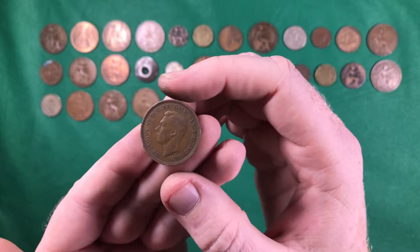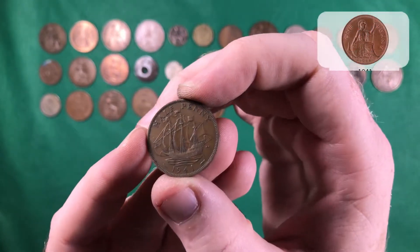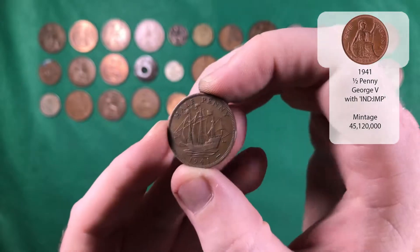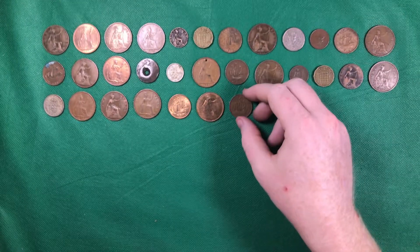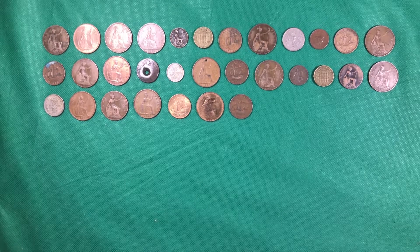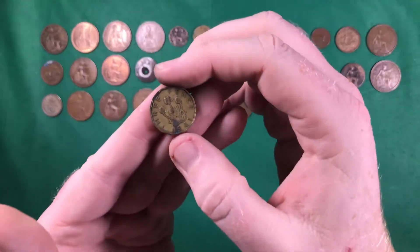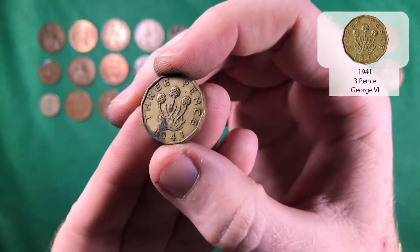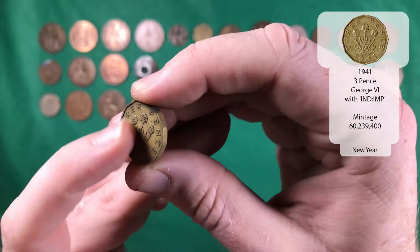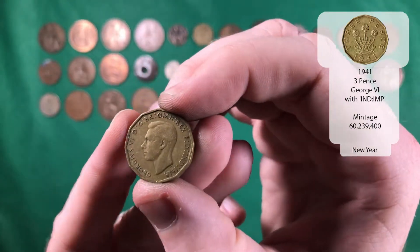And a George the Sixth this time — that's a half penny from 1941. Brilliant. Always look forward to the end of the video so I can actually see what ones are new. And there we go — we've got a slightly beaten-up 1941 three pence. That's George the Sixth.